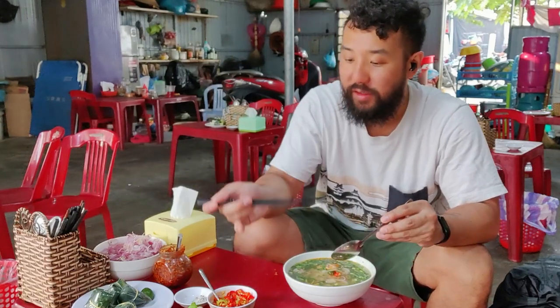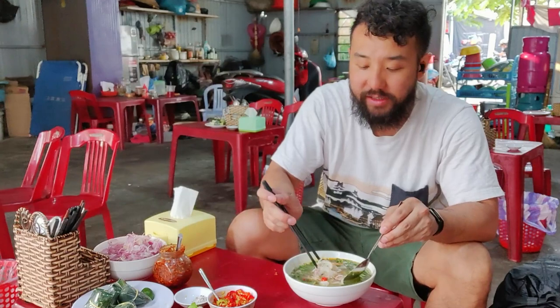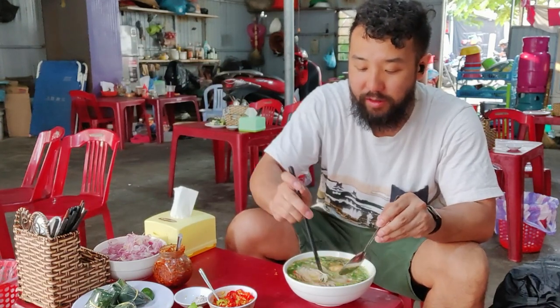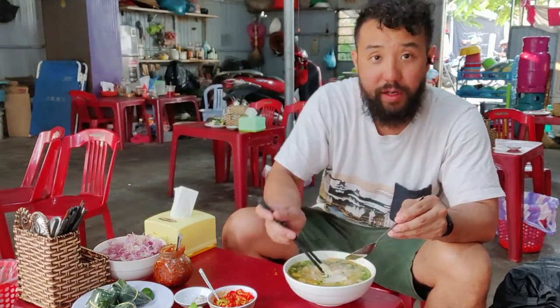I always talk about the condiments around here. I love the chilies, the fish oil, the pickled shallots or onions. This one here, we've just got fish and tapioca cake, chopped up.